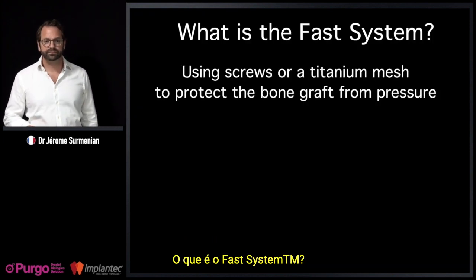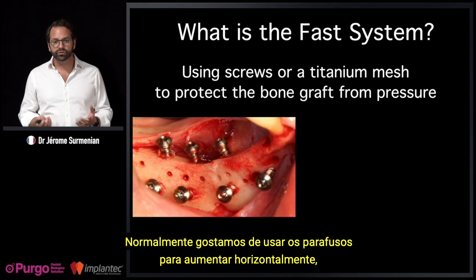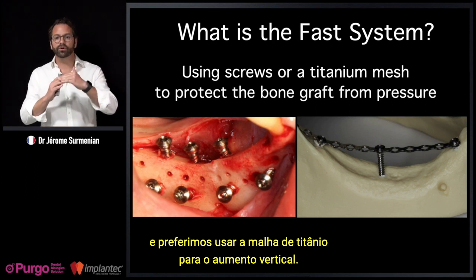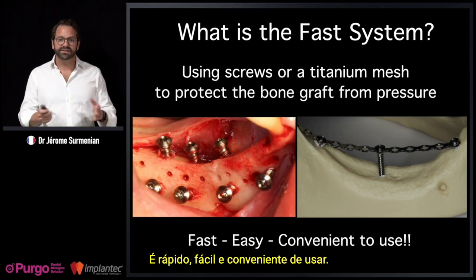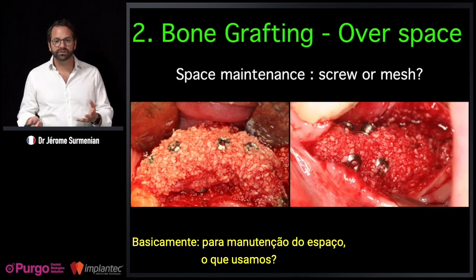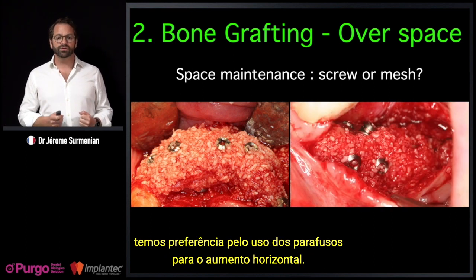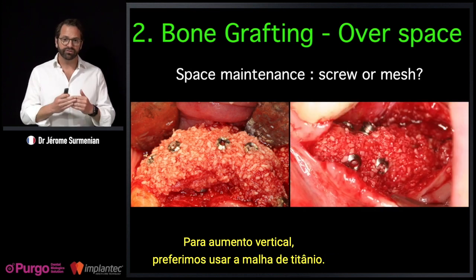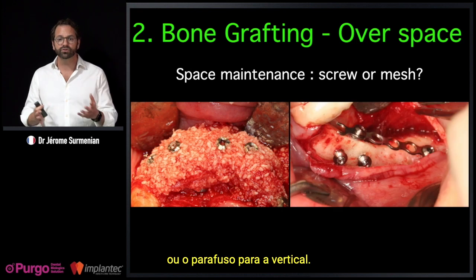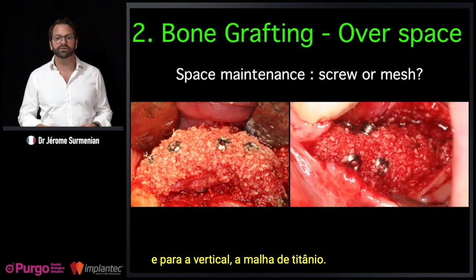The FAST system uses screws or a titanium mesh to protect the bone graft from pressure. We prefer screws for horizontal augmentation and the titanium mesh for vertical augmentation. It is fast, easy, and convenient. For space maintenance: when it's horizontal, we prefer screws; for vertical, we prefer the titanium mesh. Of course, you can use either in either situation, but it is more convenient and faster to use screws horizontally and the mesh for vertical augmentation.